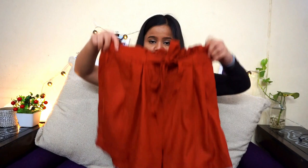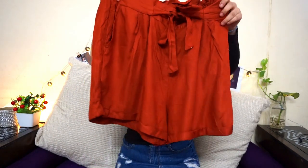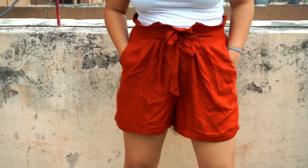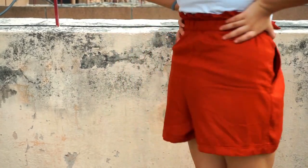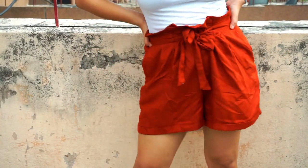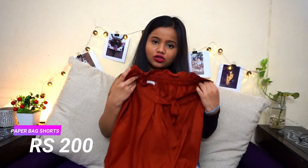My last bottom purchase was these paperbag shorts. I love the color and don't have anything like this in my wardrobe. They are very comfortable, perfect for humid weather as well as college, and they have pockets too! These were also 200 rupees. Now moving on to accessories — the first accessory I got is these shades.